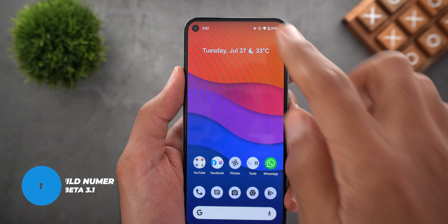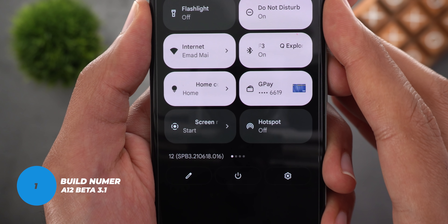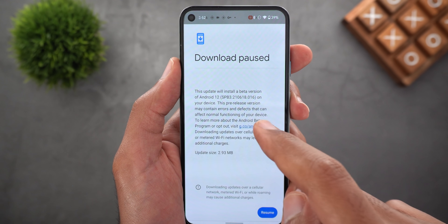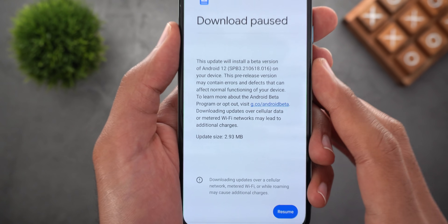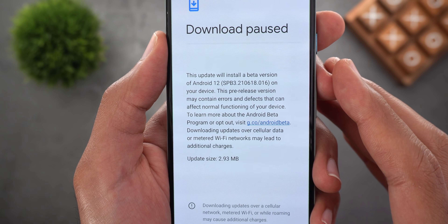Let's start with the build number — it's SPP3.210618.016 and the update size is very small on all Pixel models. In my case it was only 2.93 MB on the Pixel 5 and less than a MB on the Pixel 4a.